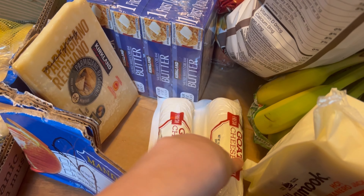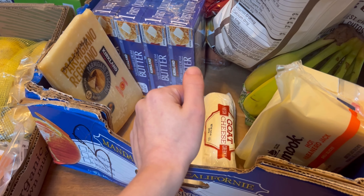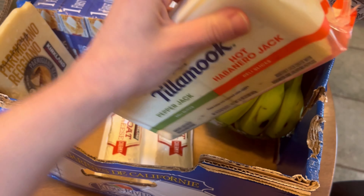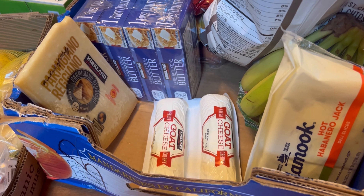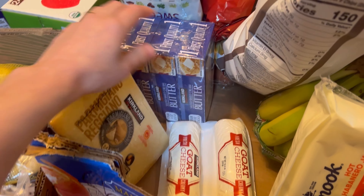A few different cheeses. Goat cheese — we like these a lot for salads or I sometimes make little charcuterie boards for my husband and I after the kids go to bed. For sandwiches for my husband and I, because I feel like I don't think about us enough when it comes to food, so I tried to think about what we need a little bit more this time around. This big thing of Parmesan, which I go through in like a month, so I really like those.